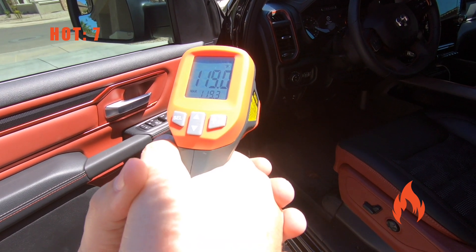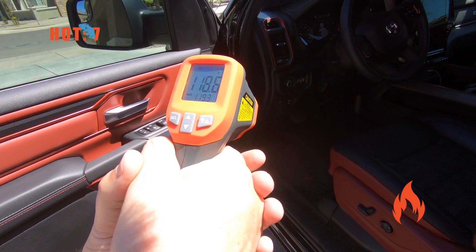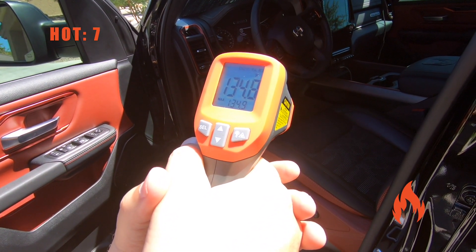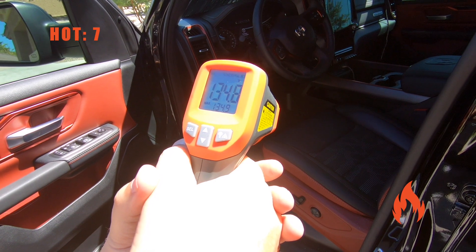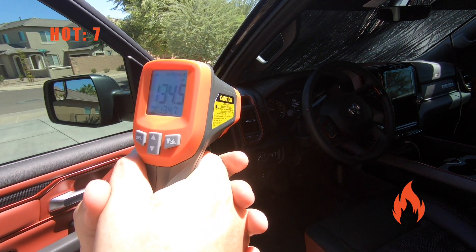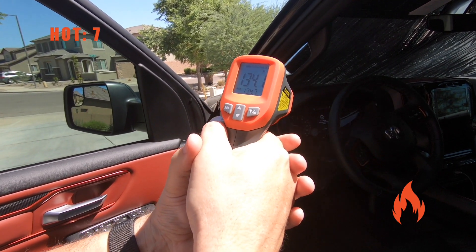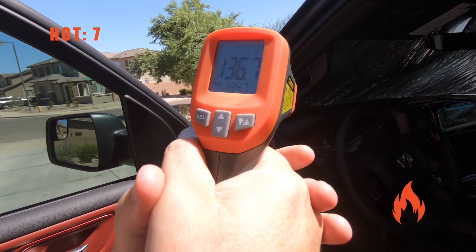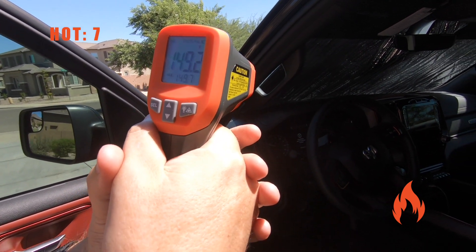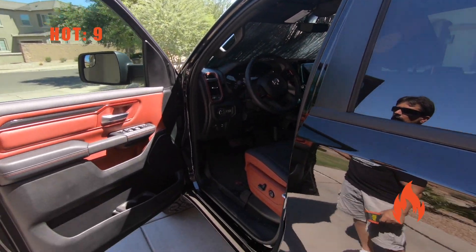Okay, we got the floor at about 119. Moving up to the seat — 135, 134, 135. Let's go up to the steering wheel area — 134. And the dash area — 149. It's just brutally hot.